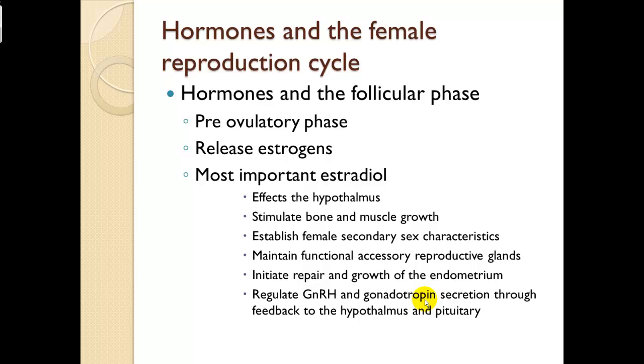Hormones and the female reproductive cycle: these are the hormones of the follicular phase, which is pre-ovulatory — before ovulation occurs. They release estrogens; the most important is estradiol. Effects include stimulation of bone and muscle growth, establishing female secondary sex characteristics, maintaining functional accessory reproductive glands, initiating repair and growth of the endometrium — which is where a fertilized egg will implant — and regulating gonadotropic releasing hormone and gonadotropin secretion through feedback to the hypothalamus and pituitary.